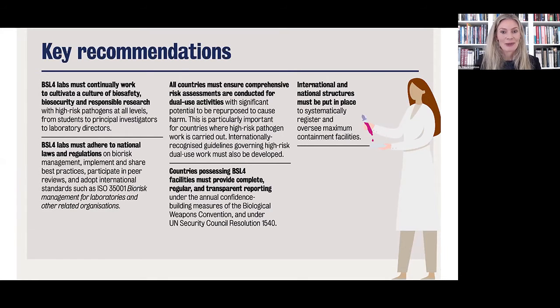At the international level, we recommended that structures be put in place to systematically register and oversee maximum containment facilities, as there is currently no such body with that mandate. We also recommend that internationally recognized guidelines governing very high-risk and dual-use work be developed.